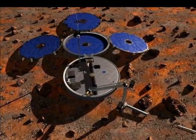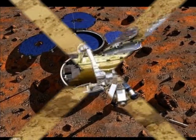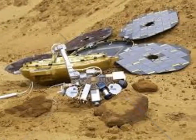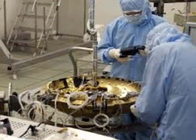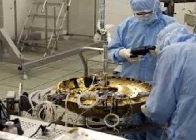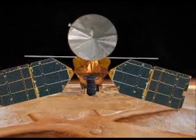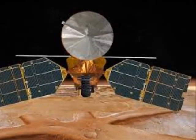Beagle's design incorporated a series of deployable petals on which were mounted its solar panels. From the images, it seems that this system did not unfurl fully. Without full deployment, there is no way we could have communicated with it, as the radio frequency antenna was under the solar panels.